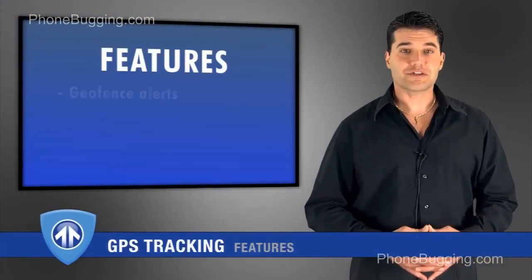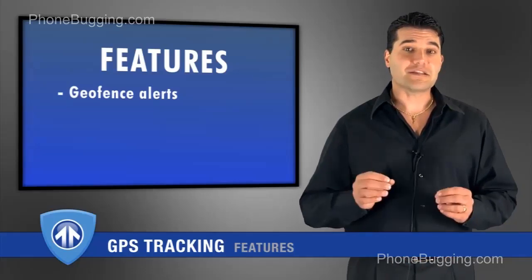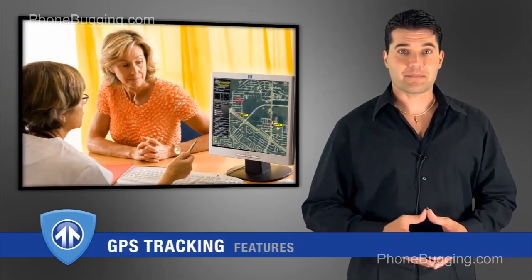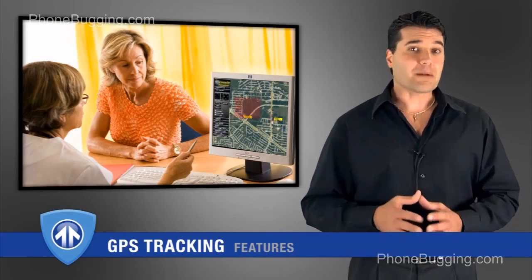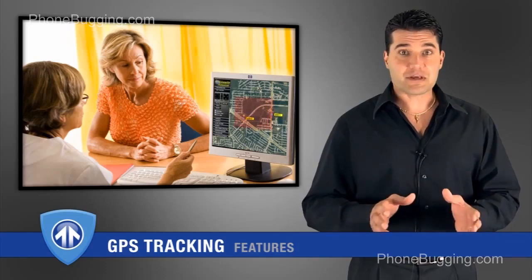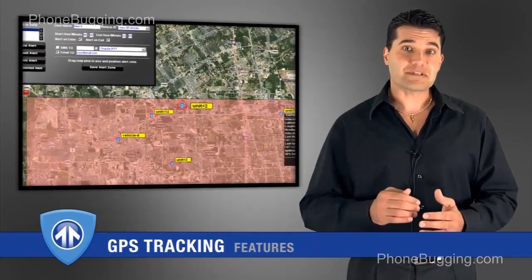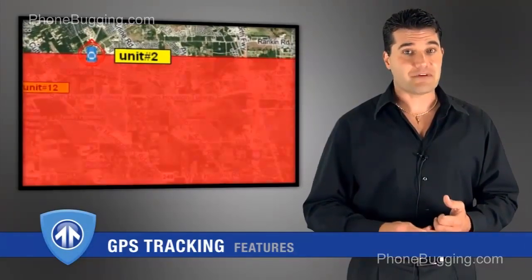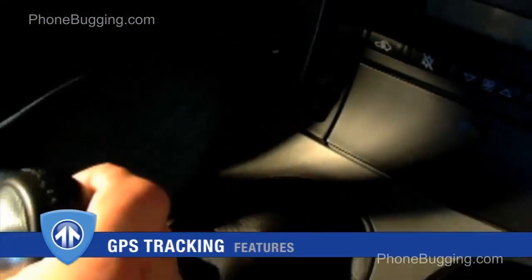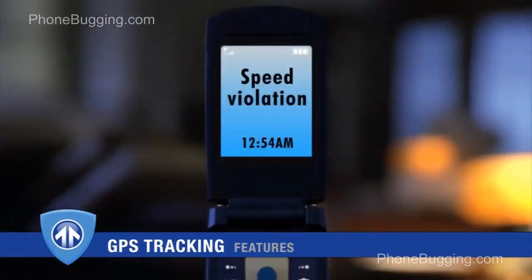Another function of the GPS is called a geofence. A geofence is nothing more than setting a geographical boundary around an area. Let's go back to your 16-year-old son — say you don't want him leaving your township. You can set up a geofence around the township using coordinates in certain areas. If he happens to break that boundary, you'll be alerted with either a text message or an email. And if you call him and he decides to turn around and speed back home, you're going to get another text message.